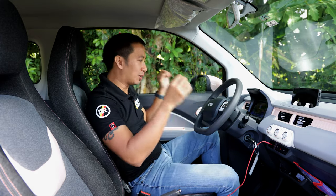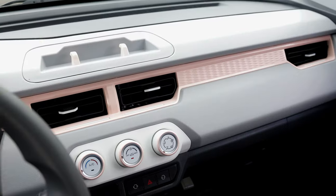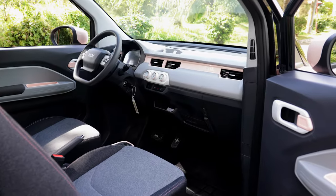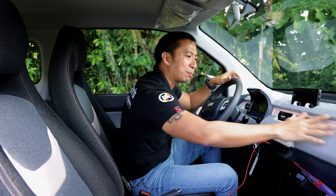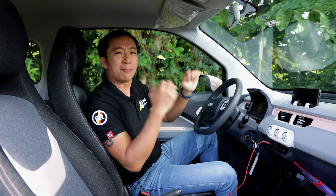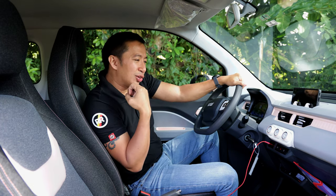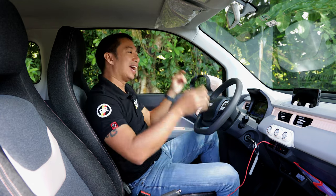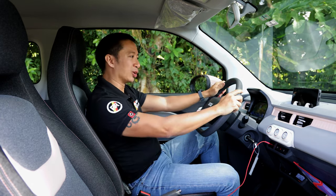Speaking of the cabin materials, naturally we have a lot of plastics here, but Jetour executed it in a playful, toy-like design with light gray and pink accents, white and pastel accents all around. It just gives you that warm and fuzzy feeling whenever you're driving the Jetour Ice Cream, and it really sets the mood every time you go out for a drive in this small city car.